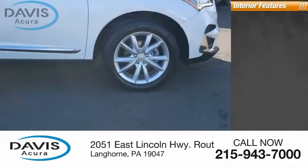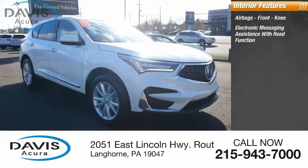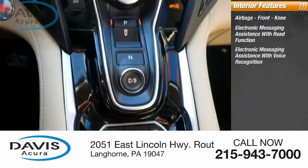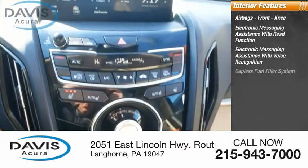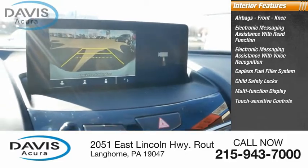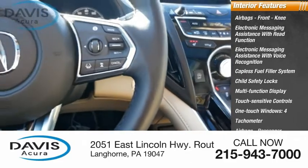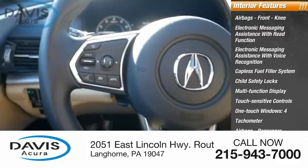Inside you'll find airbags, front knee airbags, electronic messaging assistance with read function, electronic messaging assistance with voice recognition, capless fuel filler system, child safety locks, multi-function display, touch-sensitive controls, one-touch windows, four-tachometer, passenger airbags, and occupant sensing deactivation.